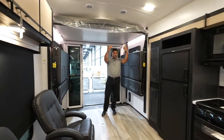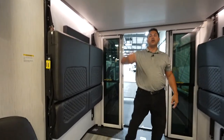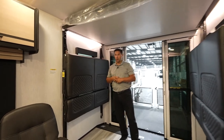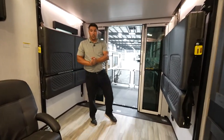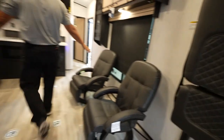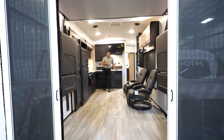Open concept toy haulers — everybody wants them, they're in high demand. You don't have to deal with a pin box, but you have all the space you need for your toys and guests. It's going to come standard with the Happy Jack system and the ramp patio kit. Most importantly, 15 feet of storage for all those expensive toys when making your transit to a beautiful destination.